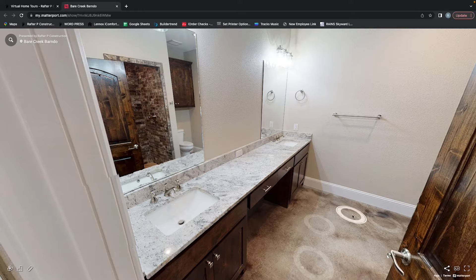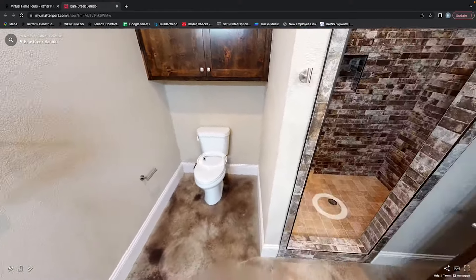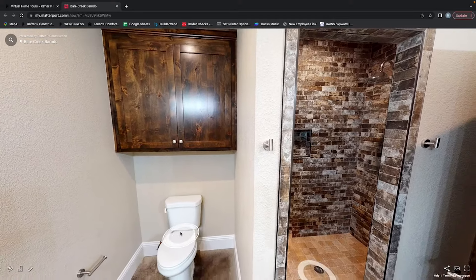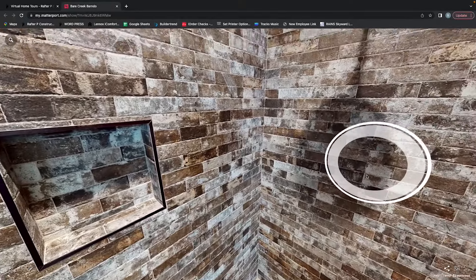Going into the secondary back bathroom, it does feature two vanities, a makeup vanity area, and a nice walk-in shower. The toilet area has nice upper cabinets above the toilet and a walk-in shower for that simple oasis where you can feel at home.